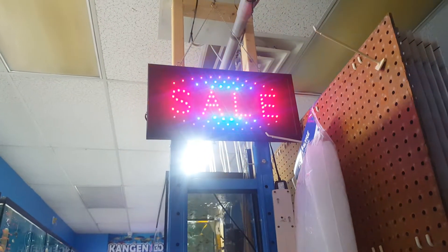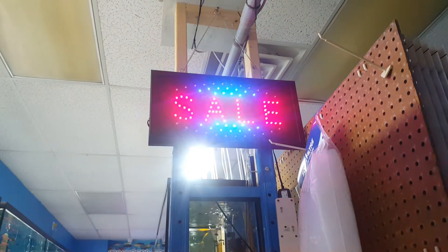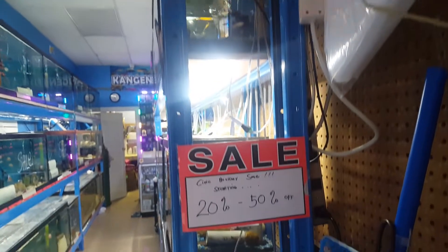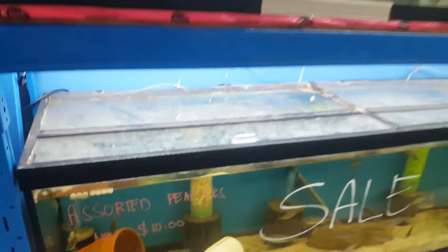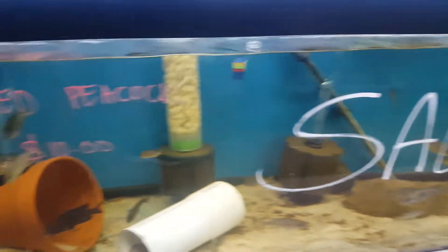Right now I'd like to share the fish stocks for the Civic Holiday sale. It's about 20% to 50% off, Thursday to Sunday. I have some assorted peacocks and haplochromis for just $10.